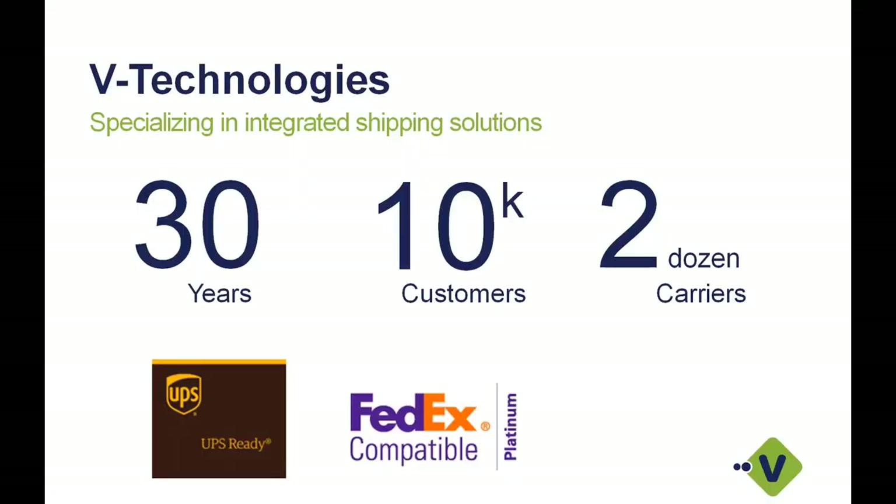For those of you who are new, we are eTechnologies. We represent Starship — it's an integrated shipping solution that provides multi-carrier, multi-mode support. We've been around for 30 years now — we're celebrating our 30-year anniversary. We have about 10,000-plus customers across all different ERPs in the U.S. and Canada. We work with about two dozen different direct carrier integrations, both parcel as well as LTL, and today's conversation will focus around LTL specifically.